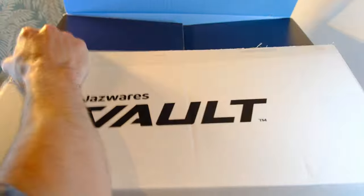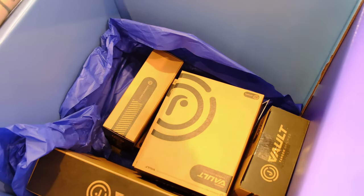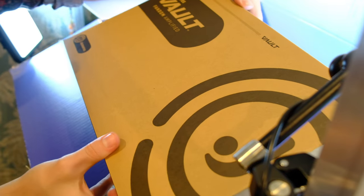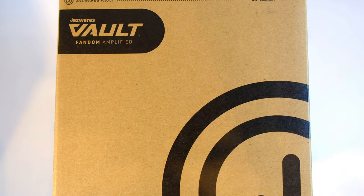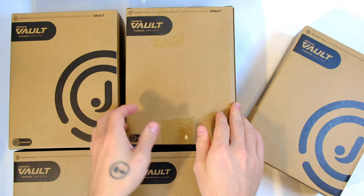Nice blue packaging inside as well. That's a lot of them. I think I have a feeling I know what this one is — this one is particularly long and large. Prepare for a new drop from the Jazzwares Vault. These are so premium. One, two, three.